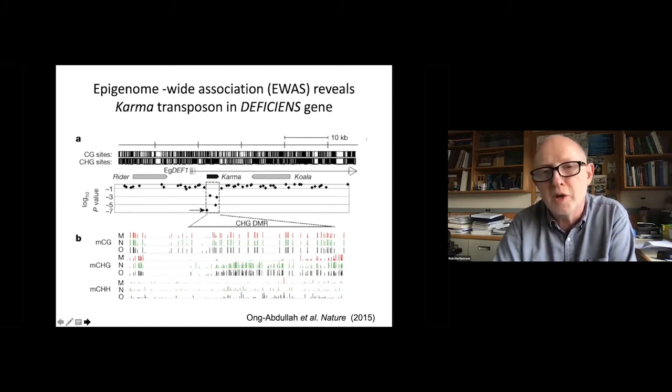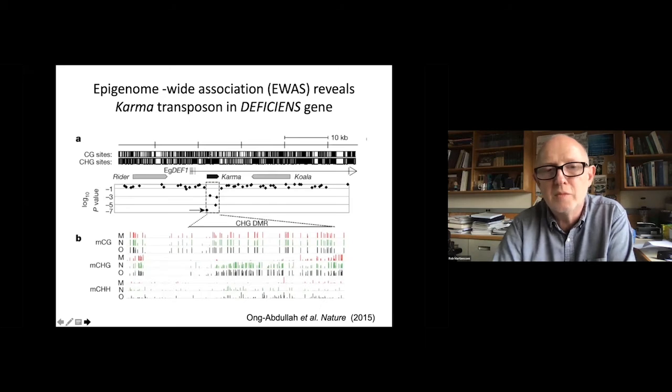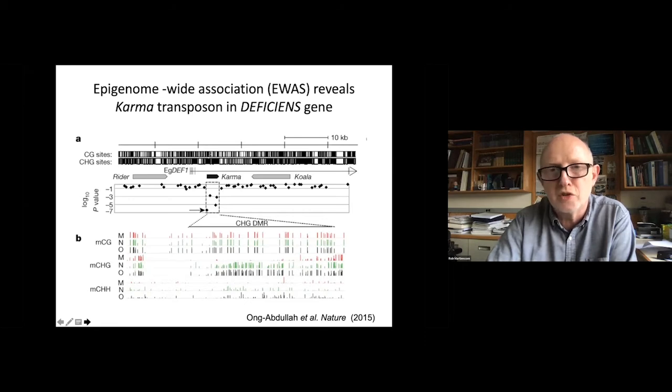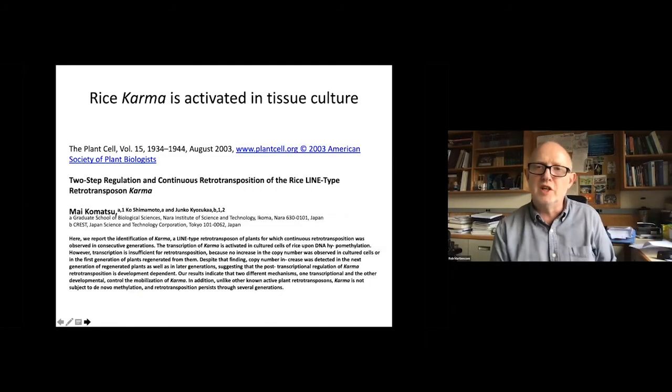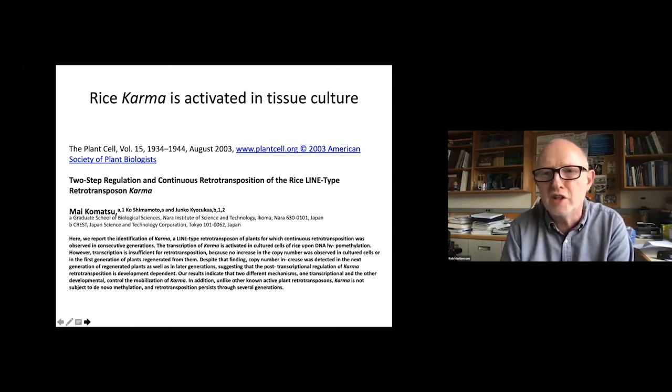You might be wondering where the name karma comes from — it was actually first identified in rice, as I'll show in a moment. By bisulfite sequencing of mantled, normal, and mother palms, we revealed that there was in fact a differentially methylated region, or DMR, right on top of that transposon. Interestingly, it was only differentially methylated in one or two cytosine sequence contexts. DNA methylation can occur as CG, CHG (where H is anything but G), and CHH. CG methylation was unaffected in mantled palms, but CHG and CHH were dramatically lost from the karma retrotransposon.